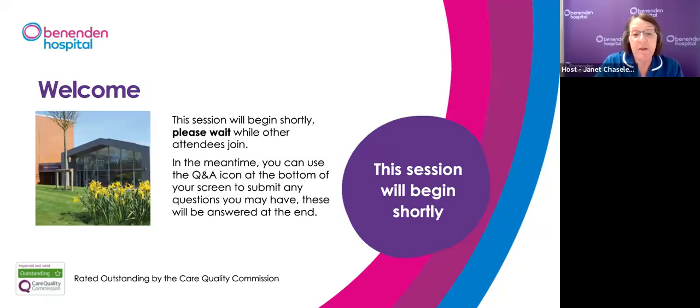Good evening everyone and welcome to our webinar on enlarged prostate treatment. My name is Jan and I'm a nurse specialist at Benenden Hospital. Our expert presenter tonight is consultant urology surgeon Mr Steve Garnett. This presentation will be followed by a question and answer session. Please use the Q&A icon at the bottom of your screen to ask questions, with or without leaving your name. This session is being recorded. Contact details for booking a consultation will be provided at the end.